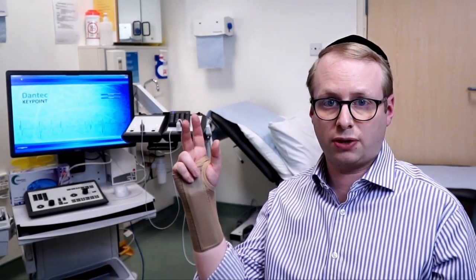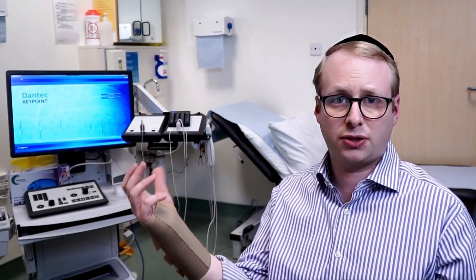Using a wrist splint is particularly useful for mild carpal tunnel syndrome, where patients may get intermittent tingling and numbness in these three fingers over here and some subjective weakness too, which is worse at night.